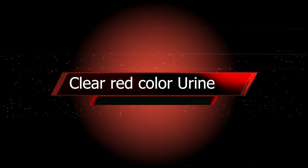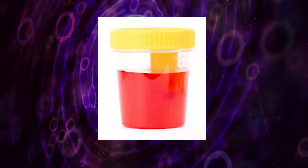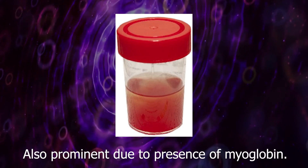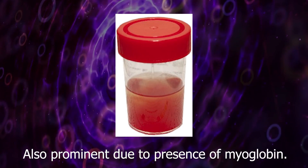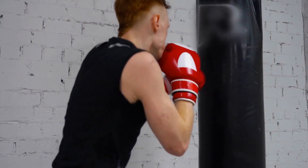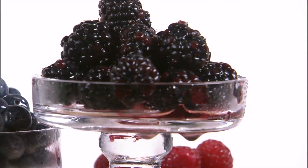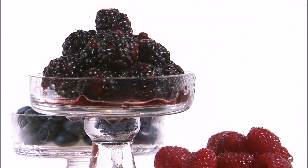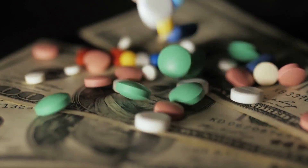Clear red color urine occurs due to hemoglobinuria. It is also prominent due to the presence of myoglobin in urine in people who engage in strenuous exercise. Additionally, some food intake such as meat or blackberries, or certain medications, can also be the reason.